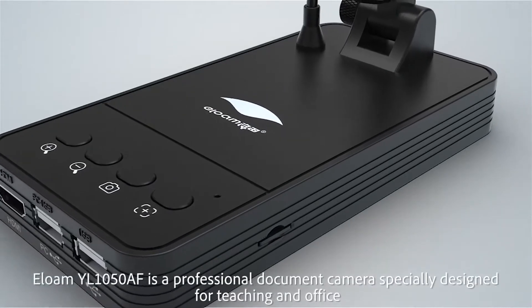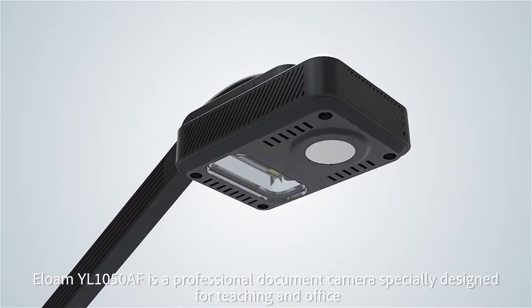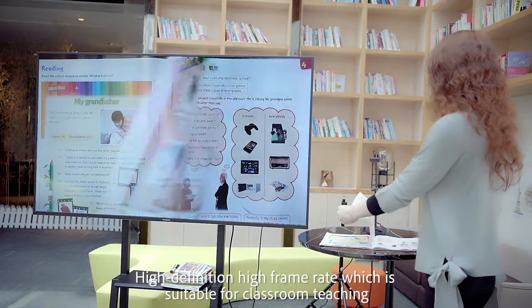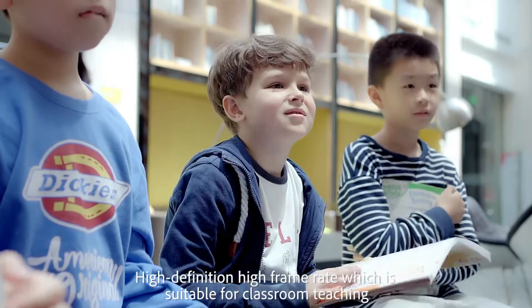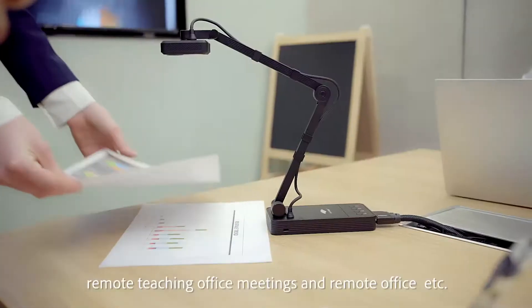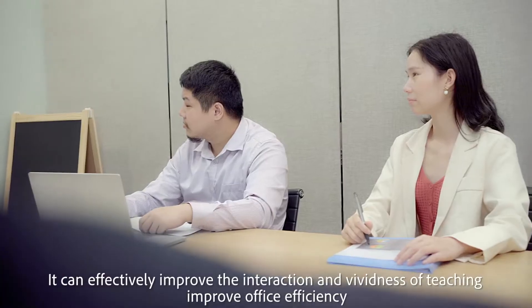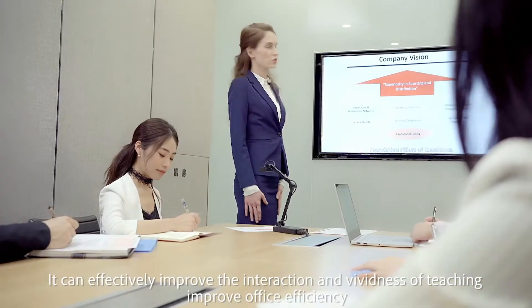ELOME YL1050AF is a professional document camera specially designed for teaching and office. High definition, high frame rate, which is suitable for classroom teaching, remote teaching, office meetings, and remote office. It can effectively improve the interaction and vividness of teaching, and improve office efficiency.